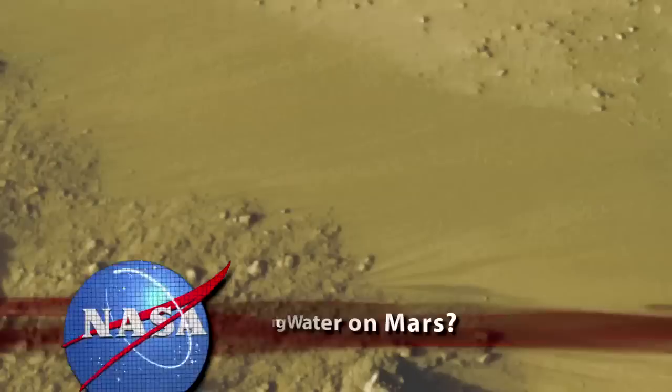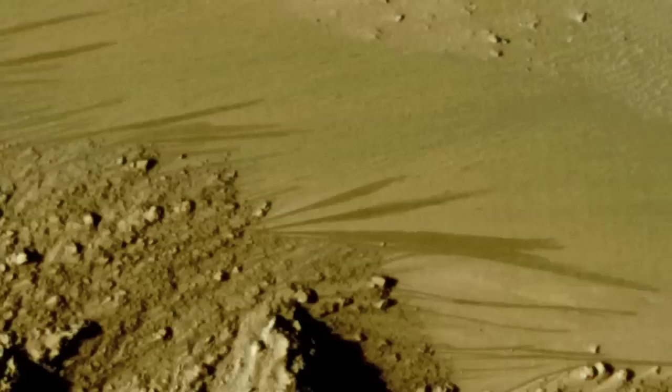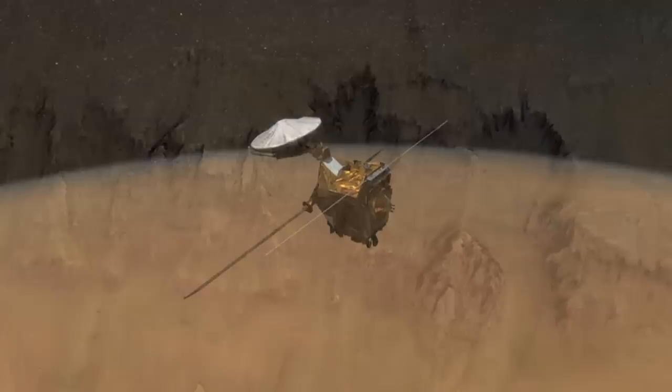These dark, finger-like features extending down some Martian slopes could be flowing water occurring during the warmest months on the planet Mars. NASA's Mars Reconnaissance Orbiter has been repeatedly tracking and observing seasonal changes in these recurring patterns in Mars' southern hemisphere. We have followed the water, and we have found repeated and predictable evidence suggesting water flowing on Mars.